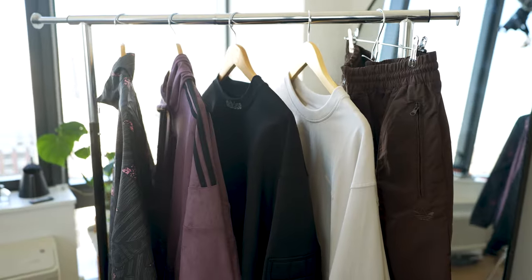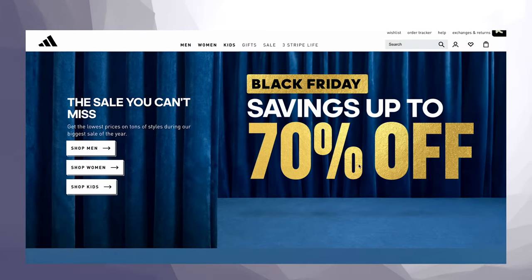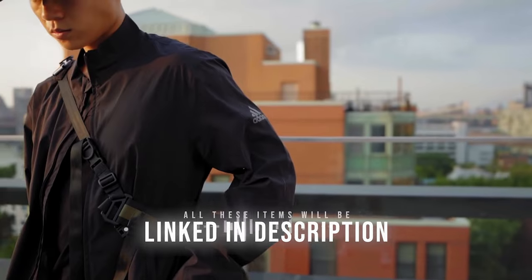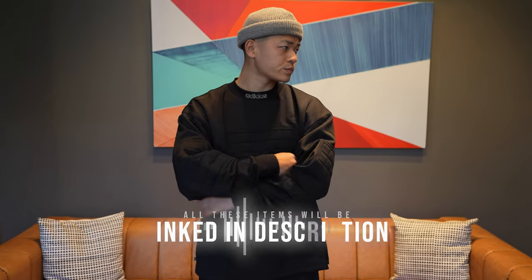What's up everyone, here are the top 5 streetwear items that you can get right now at Adidas for their Black Friday sale, because they are having some pretty good deals right now. Adidas has always been crushing it with a variety of options and staples. I've worn a lot of their stuff throughout the years and still continue to do so, and they were kind enough to give some items and sponsor this video.